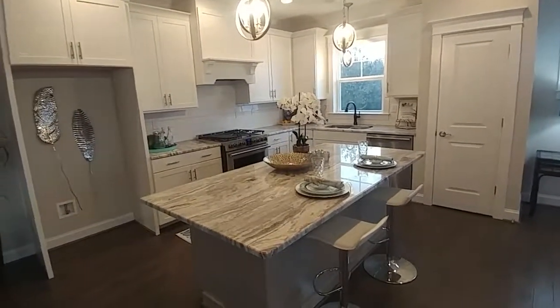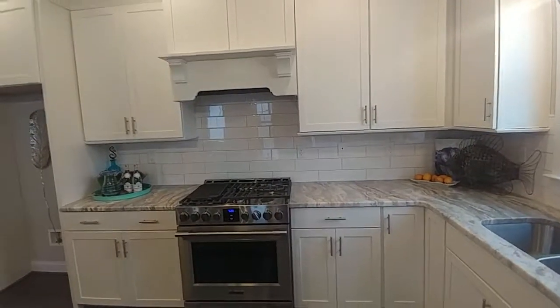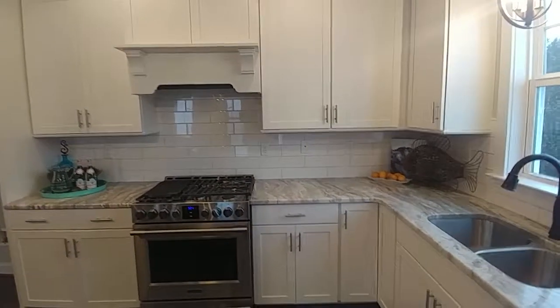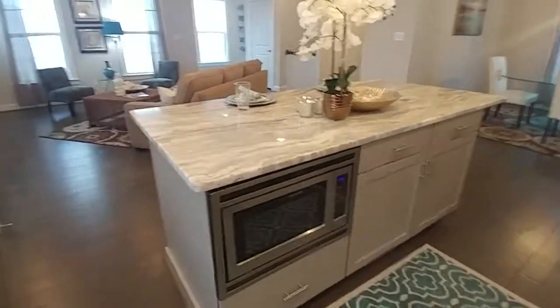If you want a gourmet kitchen, you've got one here. There is a gas stove and oven — really nice. Love the simple but clean backsplash in the kitchen. The cabinets are high-end soft-close. Great window over the undermount sink, and there's a stainless steel dishwasher.